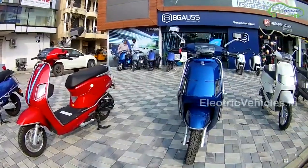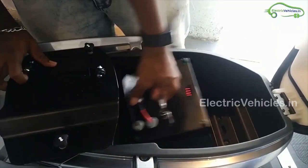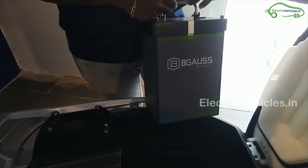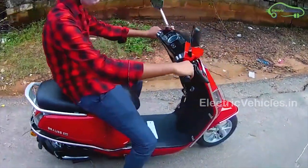It has a top speed of 50 km per hour and a range of 70 km on a single charge. A branded 800W Bosch motor is used in this electric scooter. The battery capacity is 1.45kWh lithium-ion which is detachable. It can be charged in 3 hours. The actual room price of Begauss B8 is Rs.83,000.